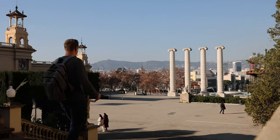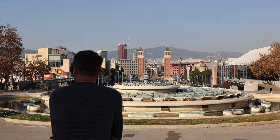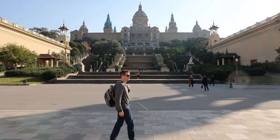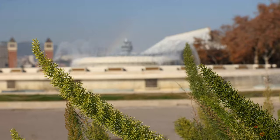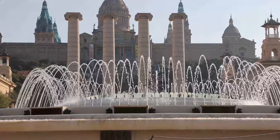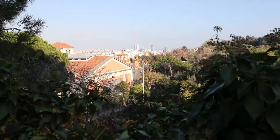According to the city of Barcelona, the fountains were not in service — but wait, look guys, the fountains are on! Turns out I was wrong.